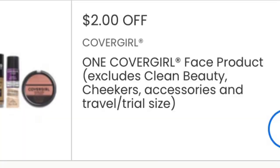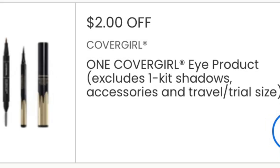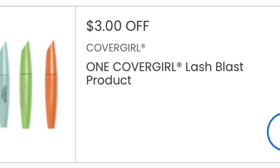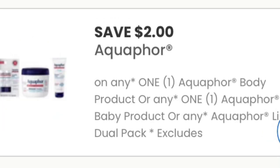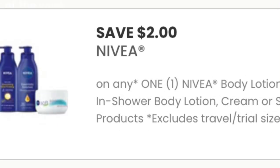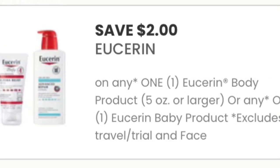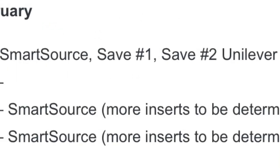We did get new printable coupons on coupons.com: two dollars off one CoverGirl eye product, two dollars off one CoverGirl lip, two dollars off one CoverGirl Lash Blast product, two dollars off one Aquaphor body or baby product, two dollars off one Nivea body lotion or in-shower lotion, one dollar off one Nivea women's or men's body wash, and two dollars off one Eucerin body or baby product. Grab them before they're gone.